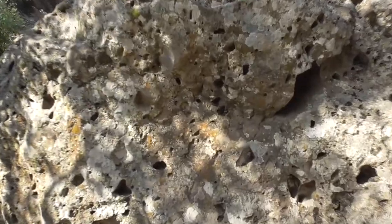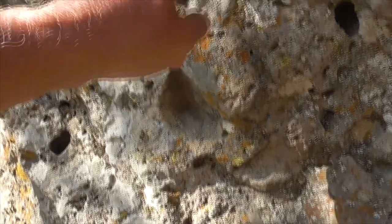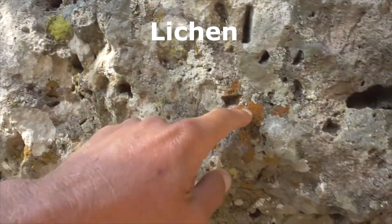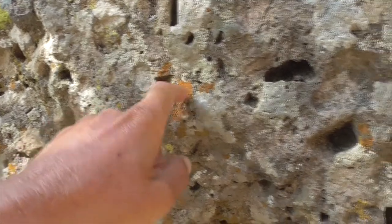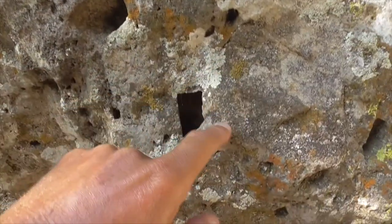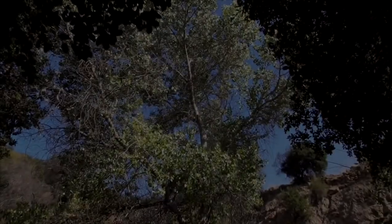On the rocks, all this colorful stuff — the orange, little yellow, greenish — it's all called lichen. It's a combination of fungus and algae that grows on rocks. Its tiny roots sort of help crack away the rock and erode it. Here's some white lichen as well.